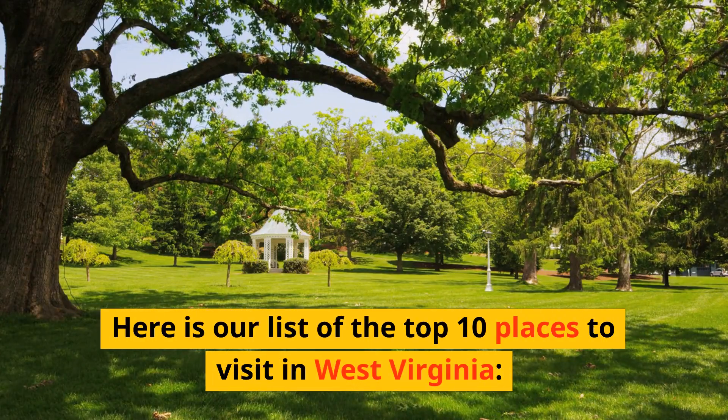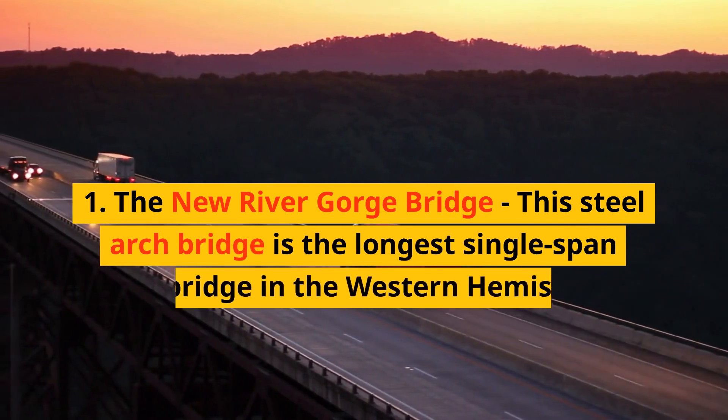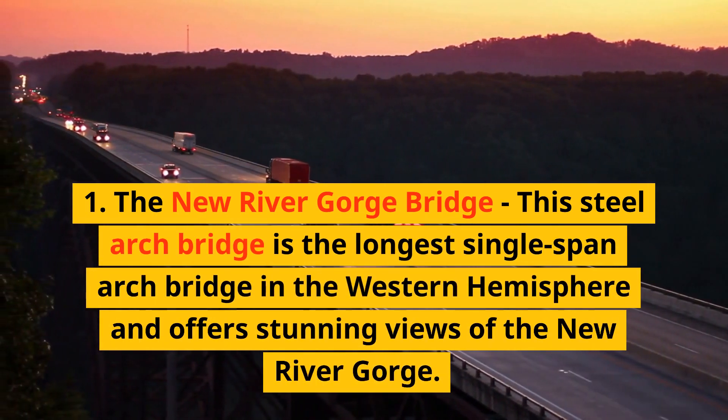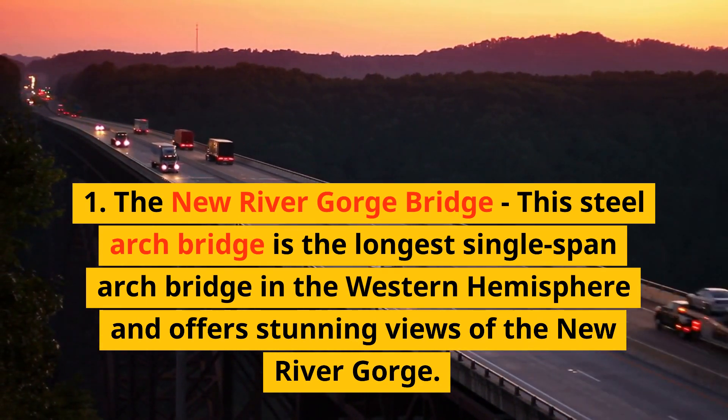Here is our list of the top 10 places to visit in West Virginia. 1. The New River Gorge Bridge — this steel arch bridge is the longest single-span arch bridge in the Western Hemisphere and offers stunning views of the New River Gorge.